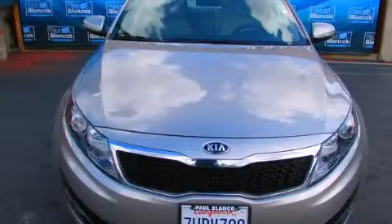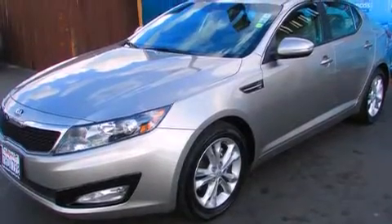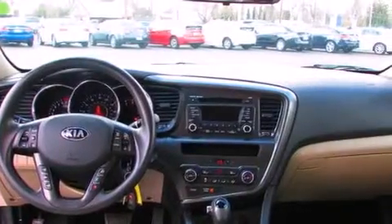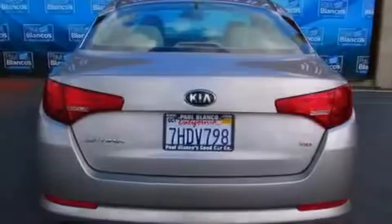This is a 2013 Kia Optima. It has a 2.4-liter 4-cylinder engine and a 6-speed automatic transmission. Its top features include Hill Start Assist, Alloy Wheels, and Traction Control and Stability Control Systems.